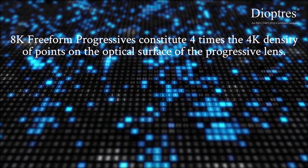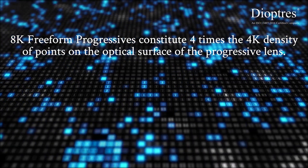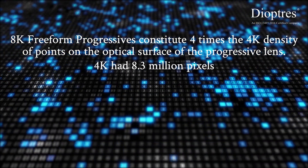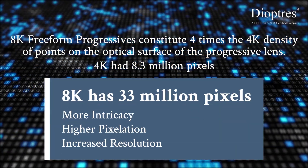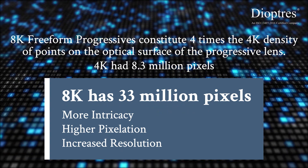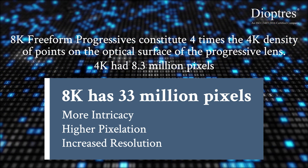8K freeform progressives constitute 4 times the 4K density of points on the optical surface of the progressive lens. 4K had 8.3 million pixels whereas 8K has 33 million pixels. Therefore 8K offers more intricacy, higher pixelation, and increased resolution.